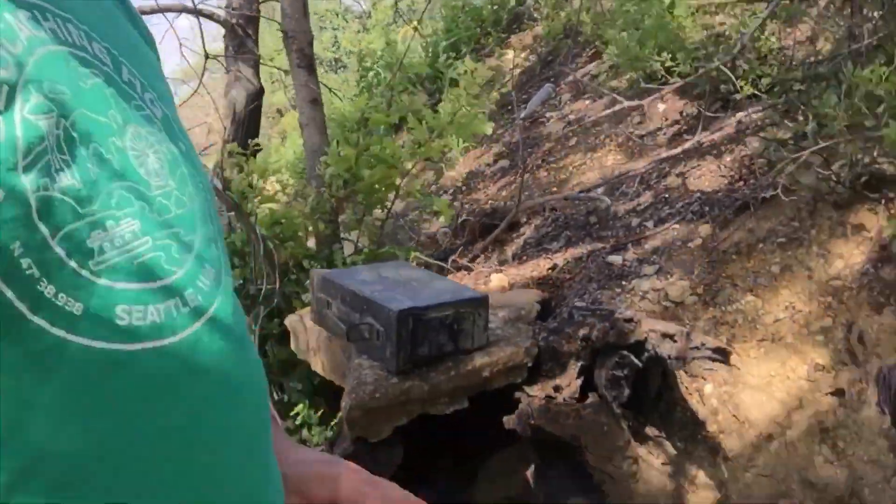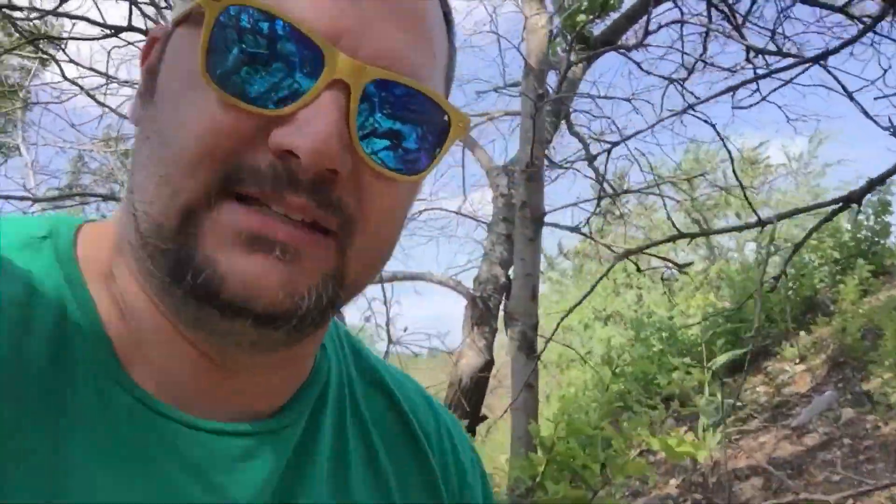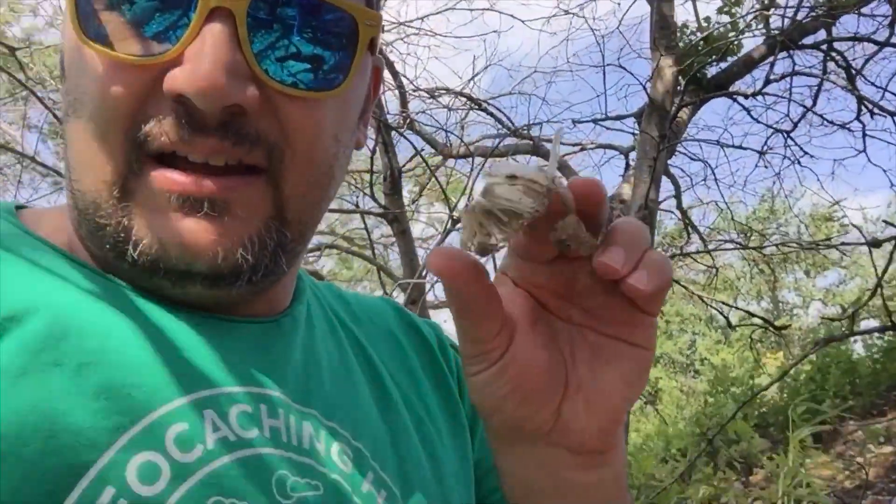Hanging out down here in this hollowed-out log would make sense, and we found this is a snake shed. So definitely a place to poke a stick before you put your hand in. Let's get this thing open — Lee, what's in it?